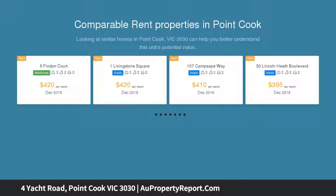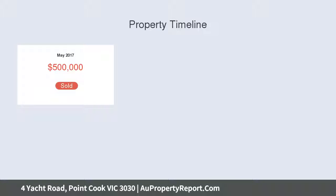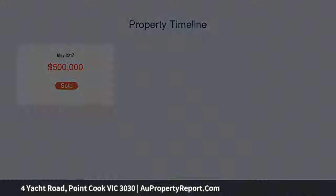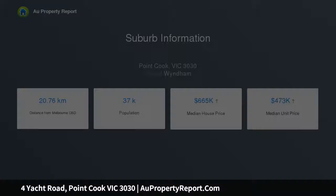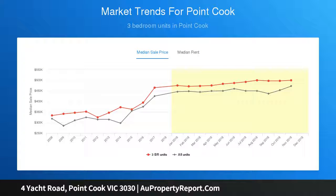Located just around the corner from Saltwater Coast Crocodile Park, this is your chance to secure a once-in-a-lifetime lifestyle opportunity to build your dream home. It is rare to find a block of this size in such a prime location with nature at your doorstep, including Point Cook Coastal Park, Cheetan Wetlands and Port Phillip Bay.